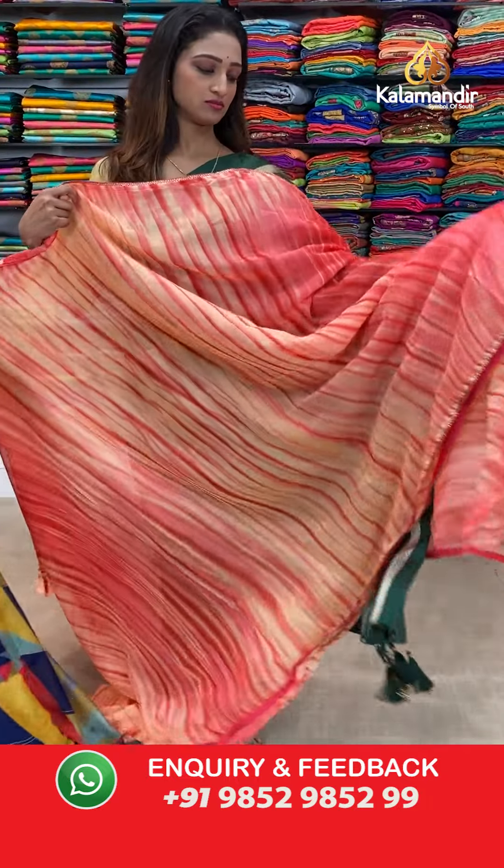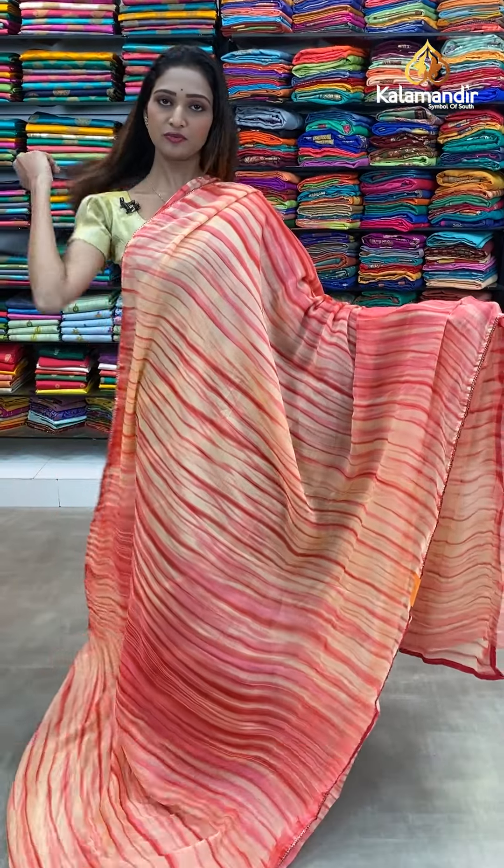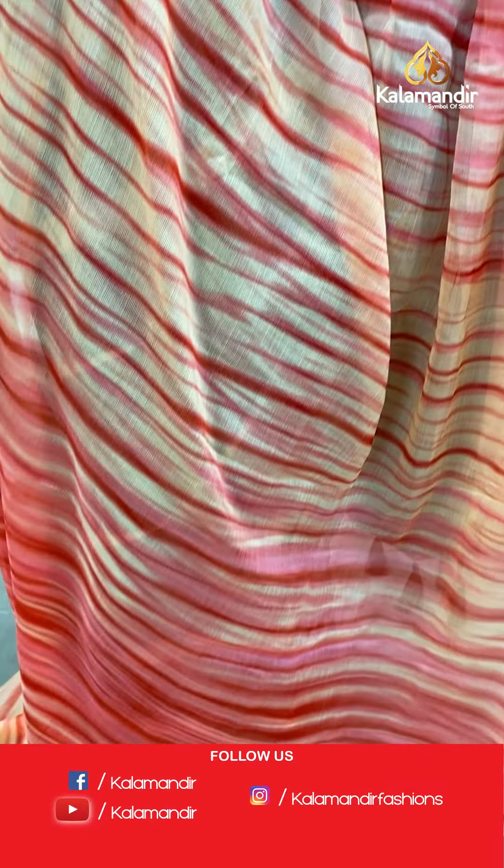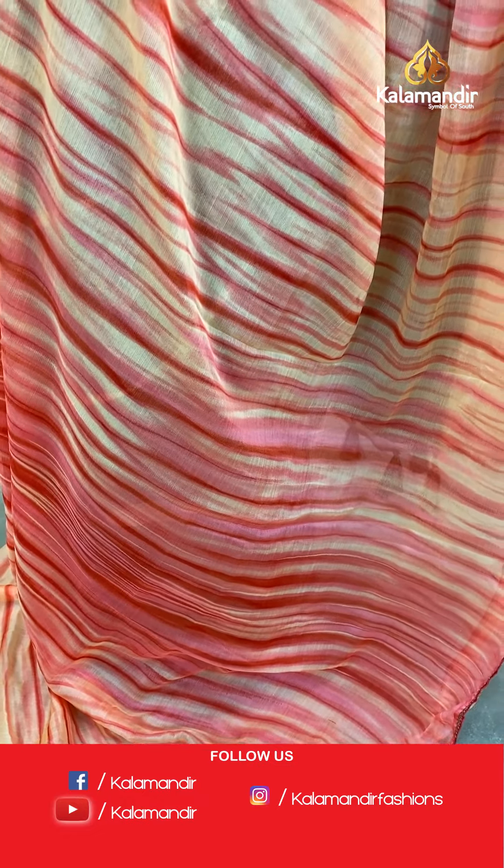Let's start our today's collection — printed Georgette sarees starting from 750 rupees. Very beautiful saree color, very lightweight. Cream color saree with stripes all over the body.